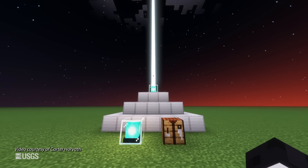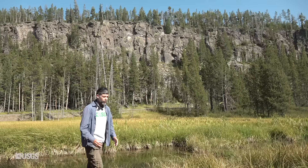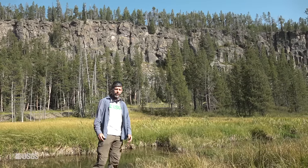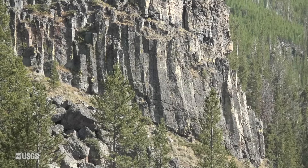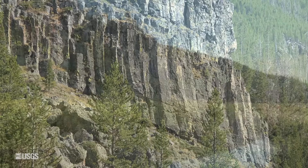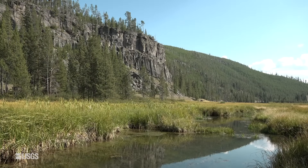Obsidian — it's not just a valuable commodity in Minecraft. It was also a hugely important resource for indigenous peoples across Western North America. And we're at one of the most important archaeological sites for obsidian in all of the region: Obsidian Cliff, here in the north part of Yellowstone National Park.